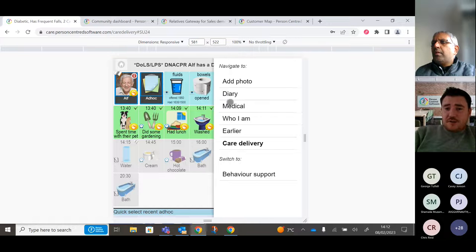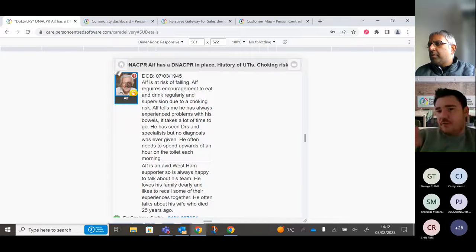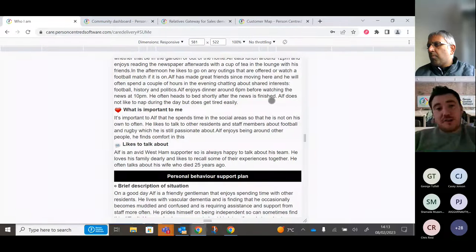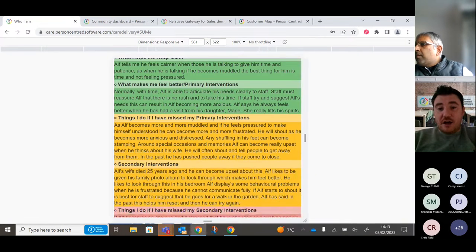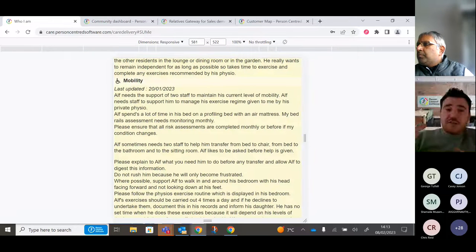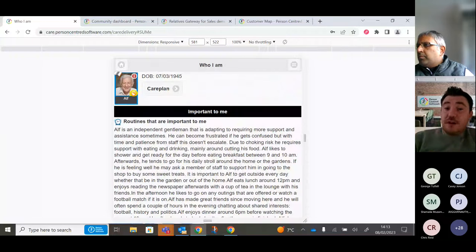On a resident's page you can see medical information in more detail, including the risks we've described. There's also a 'Who I Am' document pulling through routines important to the resident, what they like to talk about, personal behaviour support plans, planned outcomes, triggers, and primary, secondary, and last-resort interventions. A 'How Best to Support Me' page covers summary care needs, mobility, Parkinson's, communication, and more — designed so agency workers or new staff can pick up a device and have as much information as possible.